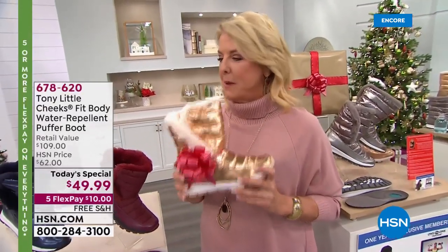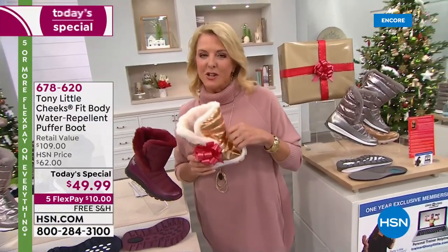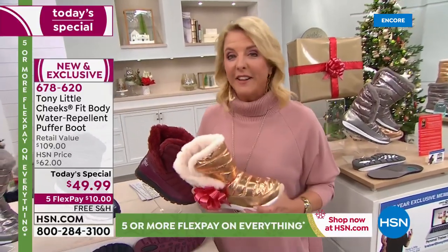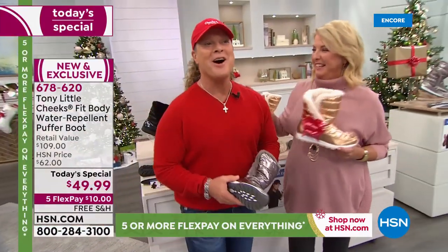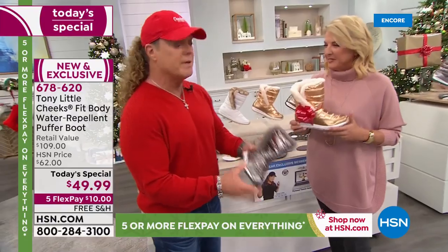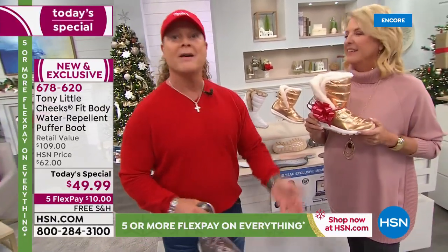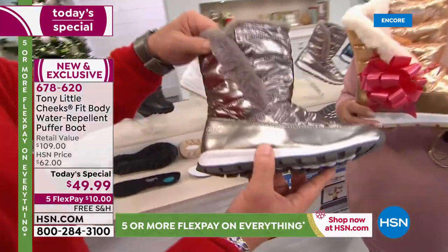She loves it and recommends all of Tony's shoes to her patients. The gentleman behind all this is an award-winning America's personal fitness trainer who's literally changed the lives of millions of people worldwide — it's Tony Little! We've had so much success with our sneaker boots and hiker boots, and now we have this, which is a combination of them all, only with a puffer design. So you've got a lot of fashion but it still has all that technology — all that flexibility, all that lower impact, all that cushioning.